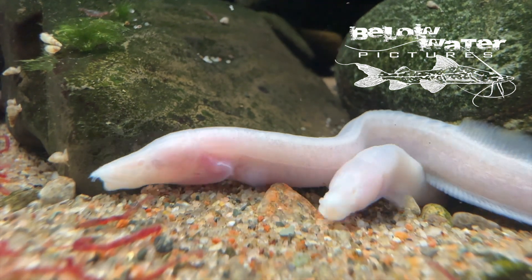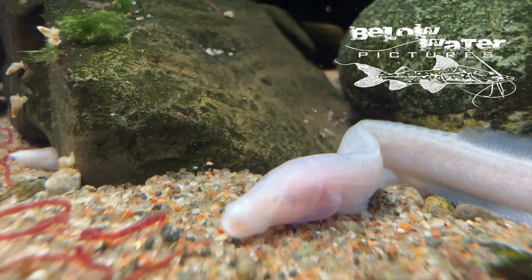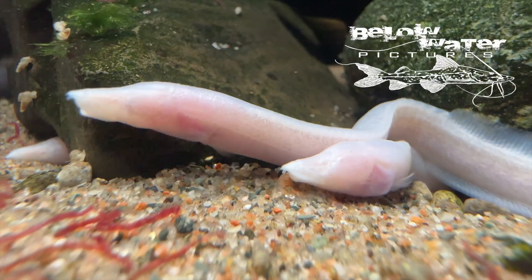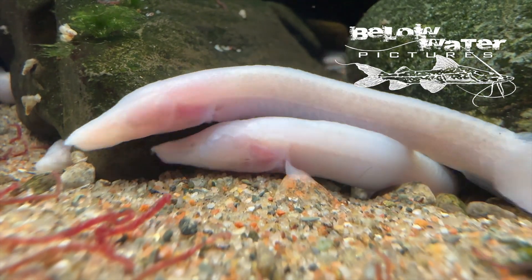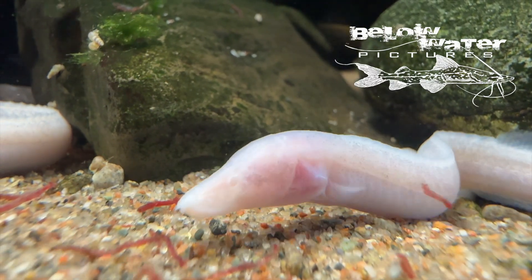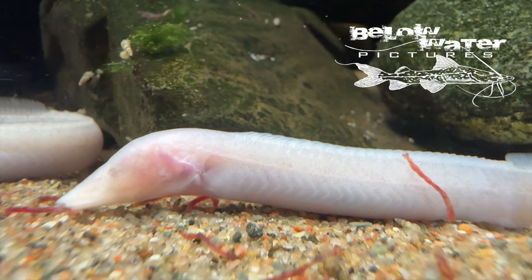Of the four known blind spiny eels, Mastacembelus brachardi is the most common. As young fish, they still show simple pin eyes that can tell light and shadow, but as they get older, the eyes are covered in layers of skin, and older fish develop massive heads that look like they are wearing a helmet. To me, this is one of the coolest freshwater fish, and once settled in, these otherwise cryptic fish will often come out to feed.